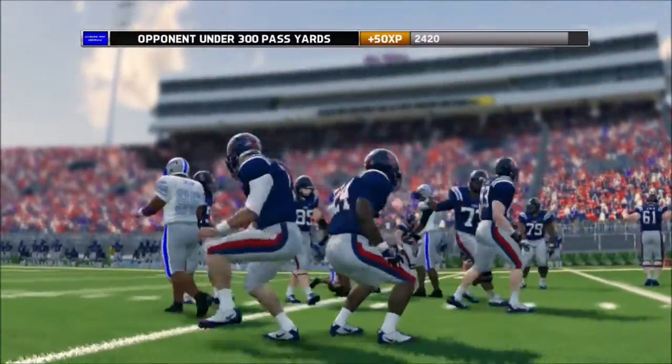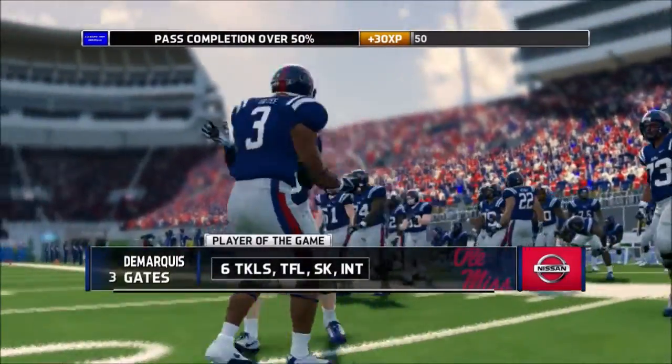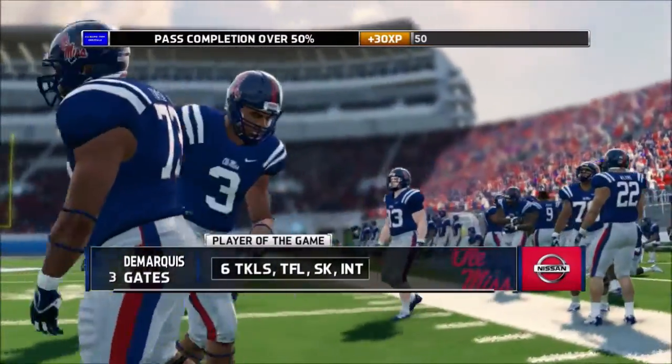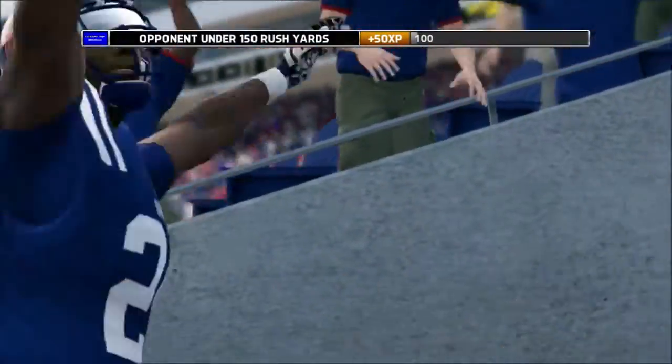So this one goes final — a hard-fought, close game. The Rebels 16, the Generals 15. Thanks for joining us for another game of NCAA Football 14.